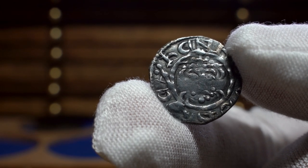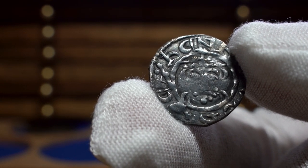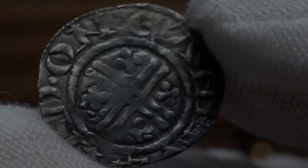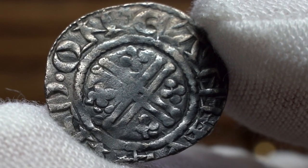In today's video we have a short cross penny from the reign of Richard I. Henry II's eldest surviving son, Richard I, who reigned from 1189 to 1199, fulfilled his main ambition by going on the crusade in 1190, leaving the ruling of England to others.